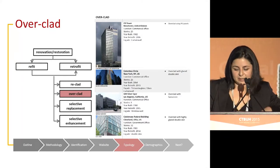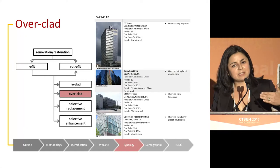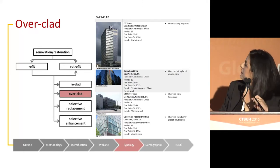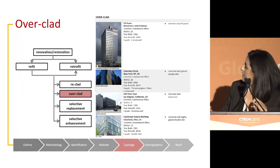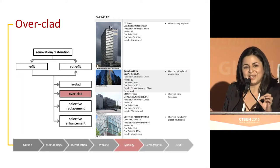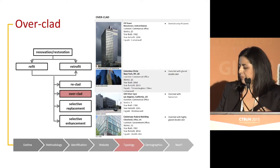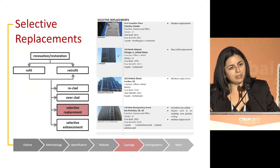The second typology is overclad, which includes adding any new layer or element over the existing façade. Examples include the CIS Tower in Manchester, which had new cladding over the existing building with PV panels, and the Column Circle where a new fully glazed façade was added over the existing building. There are also more unique cases like a double skin façade, or an office in Palos Verdes using membrane systems to cover the façade. Third is selective replacement, referring mainly to window replacement — replacing a specific component of the façade but not the total facade system.